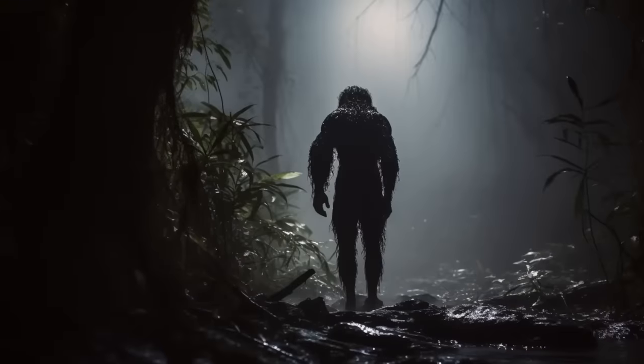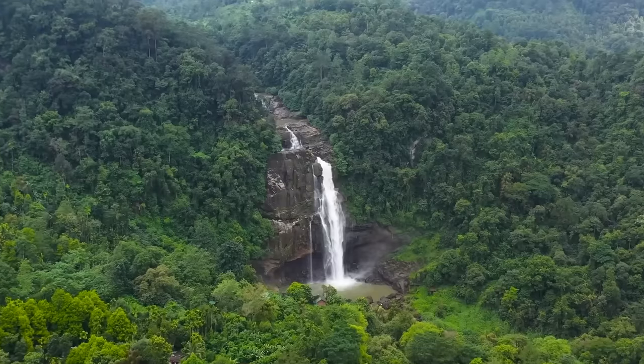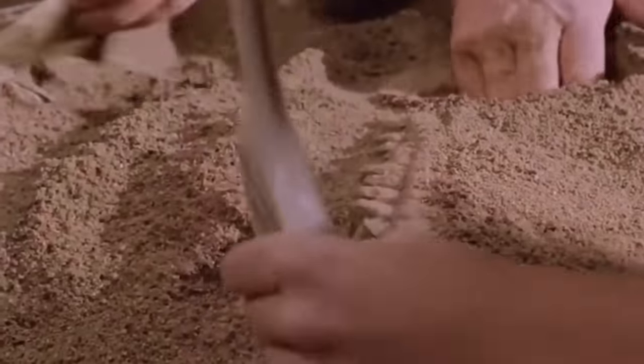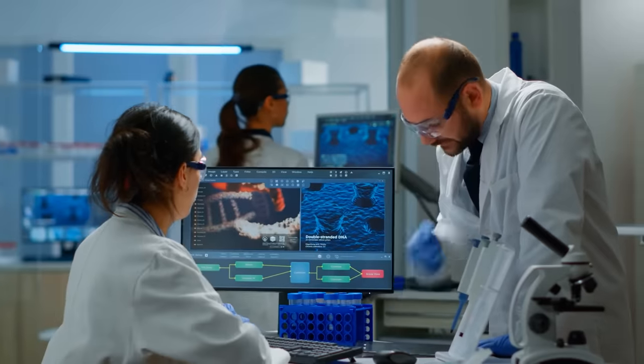A short being said to inhabit remote, mountainous forests on the island of Sumatra. Mythical being or not, it sure captivated explorers and researchers alike.